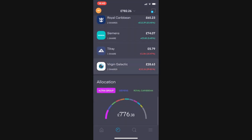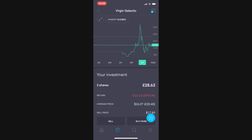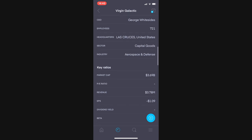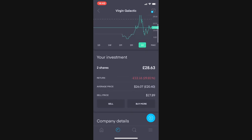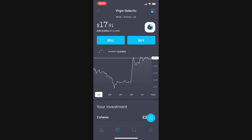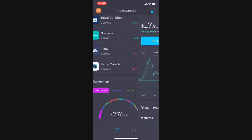Last but not least is Virgin Galactic — two shares valued at £28.63, down £12.16 or 29.81%. There's no dividend here; it's a speculative buy on space travel eventually taking off. During this crisis nobody is thinking about space exploration, which is why the share price has been beaten up. Looking a couple of years down the line I still think this company has significant potential and I'll be adding to my position.